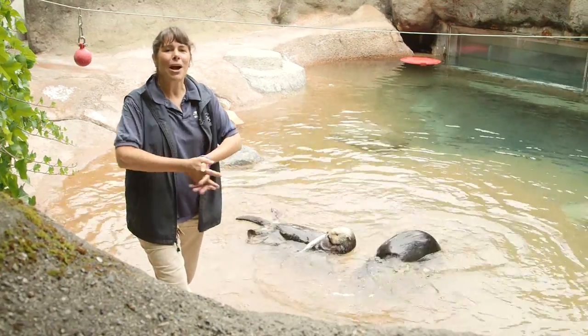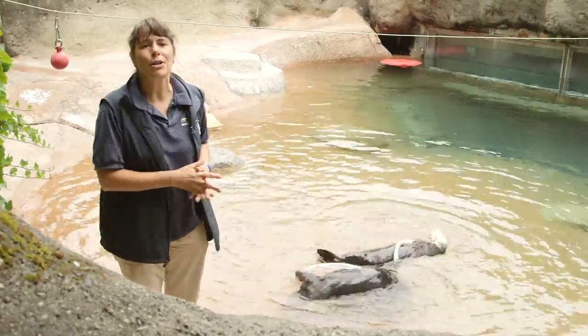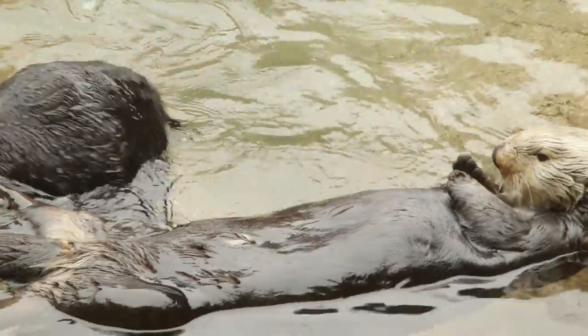Hi everyone! Happy Wild Wednesday to you. My name is Lisa Triggs and I'm here at Point Defiance Zoo and Aquarium. We have two sea otters here, both females. They're southern sea otters.